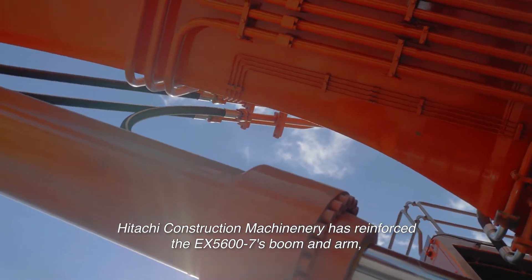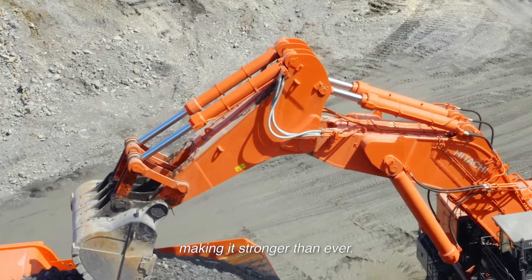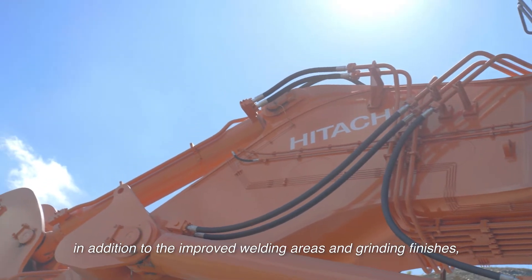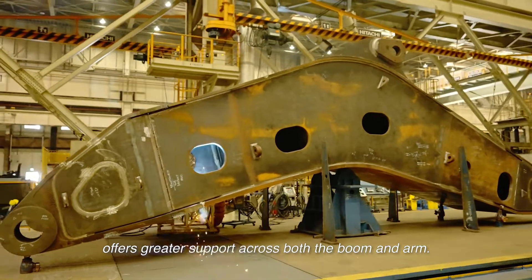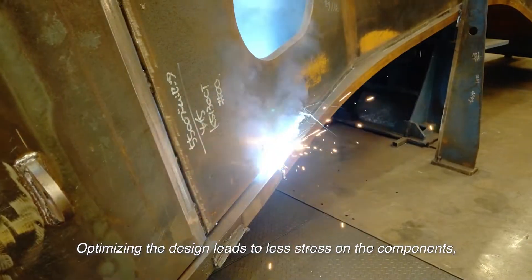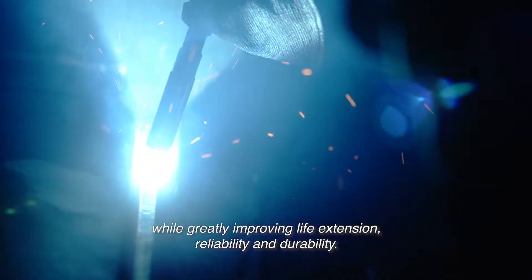Hitachi Construction Machinery has reinforced the EX-5600-7's boom and arm, making it stronger than ever. The thickness increase of the boom plate in high load areas, in addition to the improved welding areas and grinding finishes, offers greater support across both the boom and arm. Optimizing the design leads to less stress on the components, while greatly improving life extension, reliability and durability.